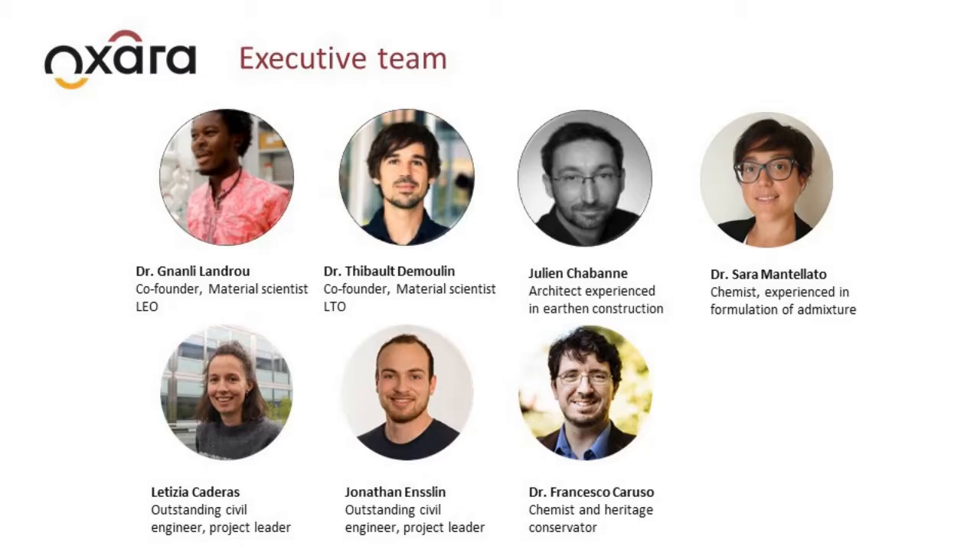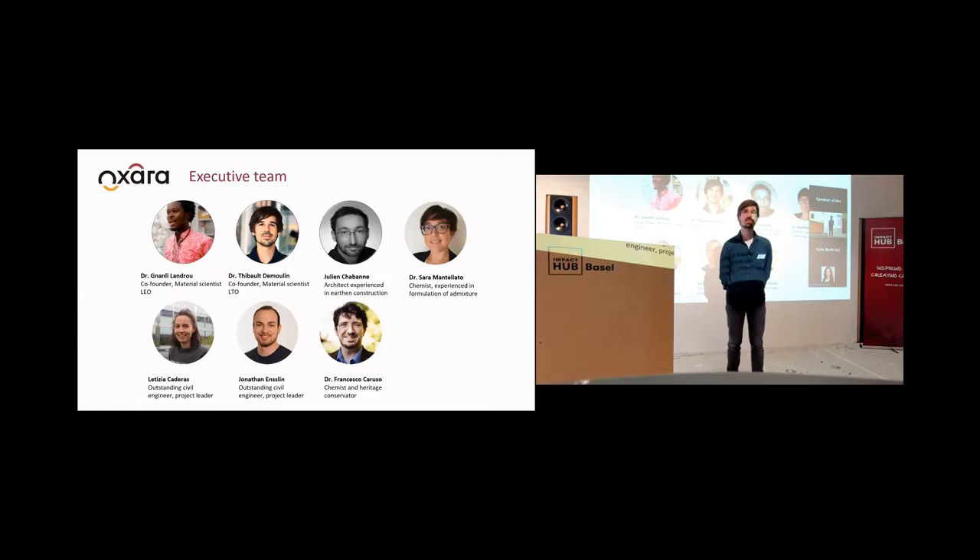The technology of OXARA is born from the work of Nirli Landrou doing his PhD in the Chair of Sustainable Construction at ETH. I joined him in 2018 and together we co-founded OXARA in 2019. Since then we have been joined by an architect, Julien Chabat, who has experience in earth construction,